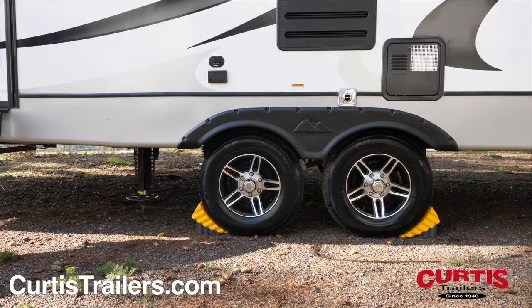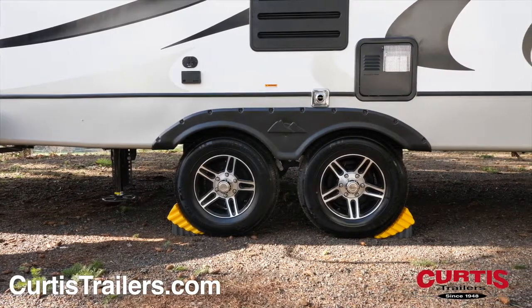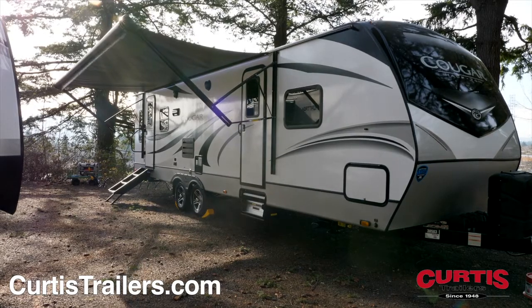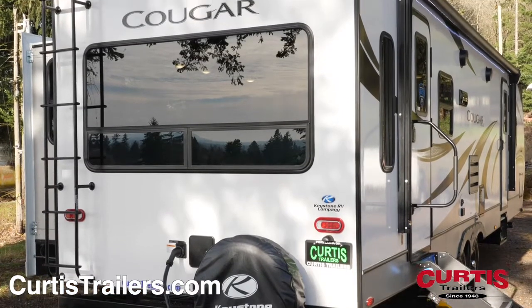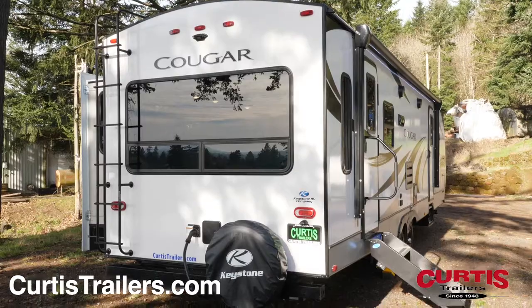Travel with style and security on aluminum wheels and a Road Armor suspension package that dampens shock and vibration. Enjoy an outdoor picnic beneath your LED-lit power awning with weather-resistant speakers. At the back, you'll notice a backup camera prep, a fully walkable roof accessible from the rear service ladder, and the spare tire.